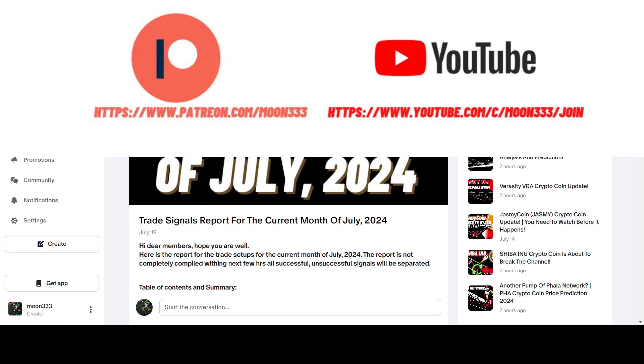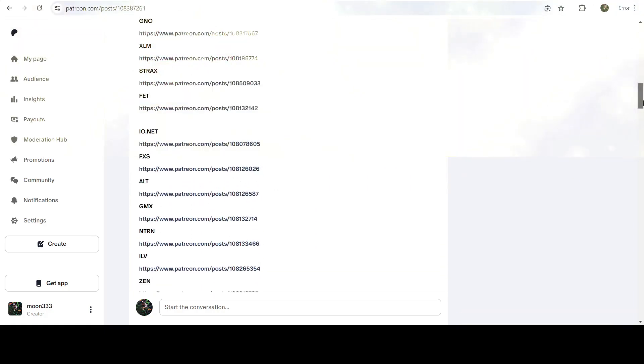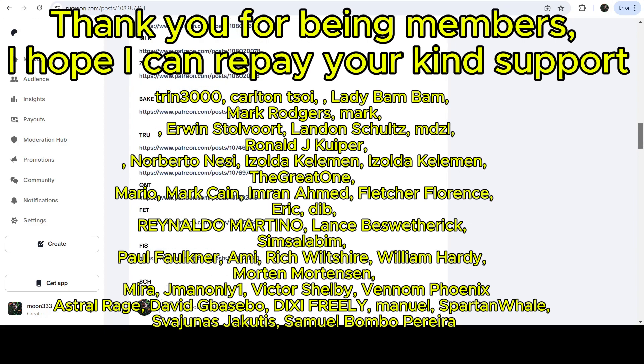Before starting this analysis, if you are not subscribed to my channel then do subscribe. For more trading signals you can also join me and support me as a YouTube member or as a Patreon member, because there I'm sharing different trading signals for you, and you can find the link to join me in the video's description.